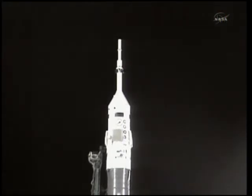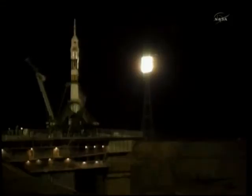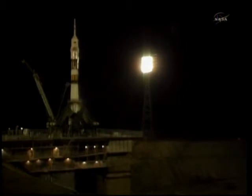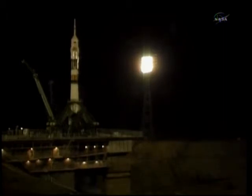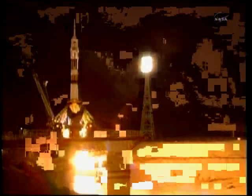We're now less than a minute from the launch of the 25th Expedition crew to the International Space Station. There's that first umbilical tower. We copy and we're experiencing vibration. T minus 30 seconds. T minus 15 seconds. Second tower moving away from the Soyuz. First stage engines should be at flight speed.